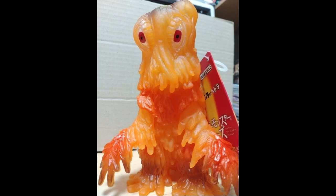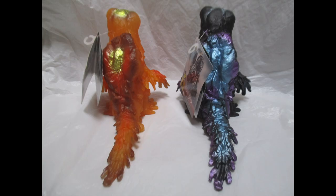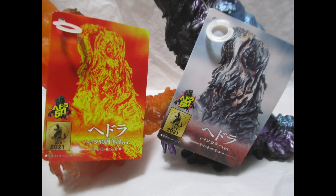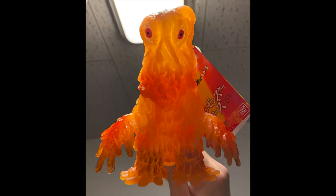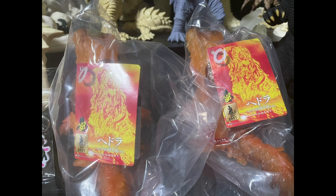And look at this — a Bandai. This is, I believe, exclusive to this exhibition. It's a 50th Anniversary Bandai Hedorah. It looks like a burning Hedorah. And then here it is next to a more standard Hedorah, also a 50th Anniversary Hedorah. It looks like it's translucent too — there are some people holding it up to the light. These are photos posted on Twitter from people who went to the exhibition.